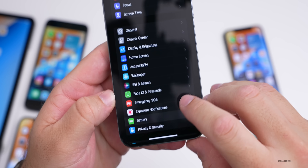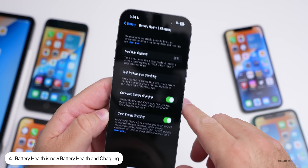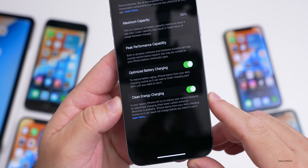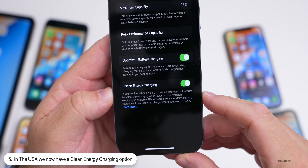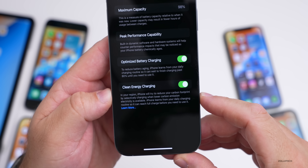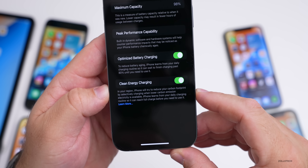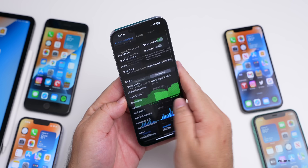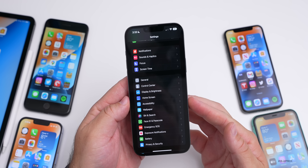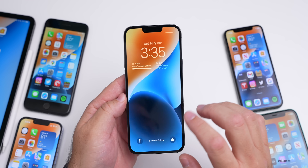On a different phone, under Battery Health and Charging, there's now a Clean Energy Charging option. It says: in your region, iPhone will try to reduce your carbon footprint by selectively charging when lower carbon emission electricity is available. iPhone learns from your daily charging routine so it can reach full charge before you need to use it. This may not be available in all regions.